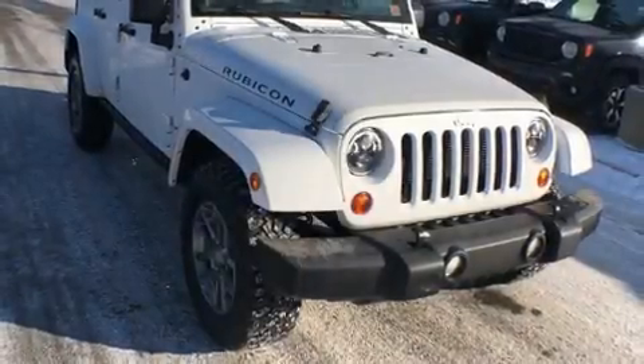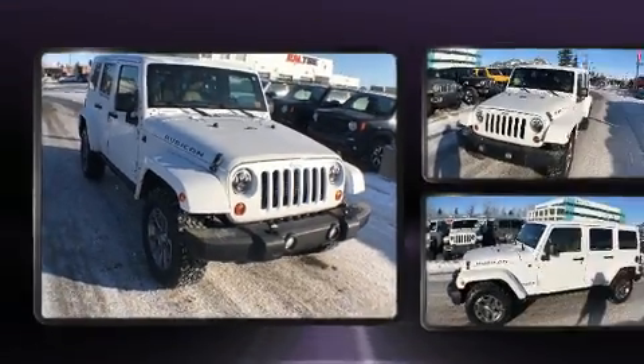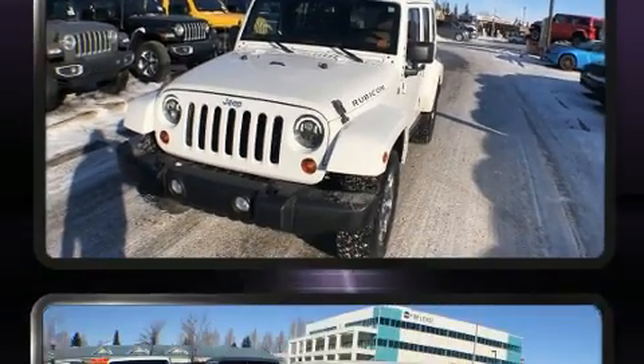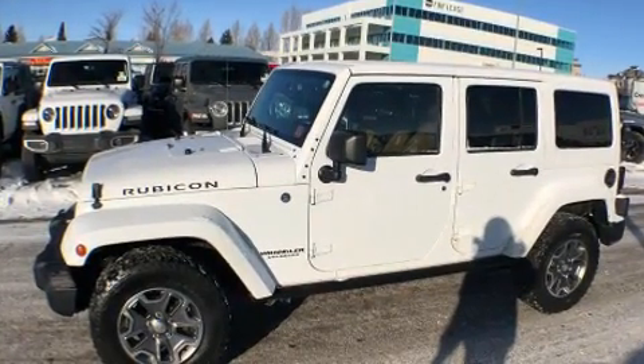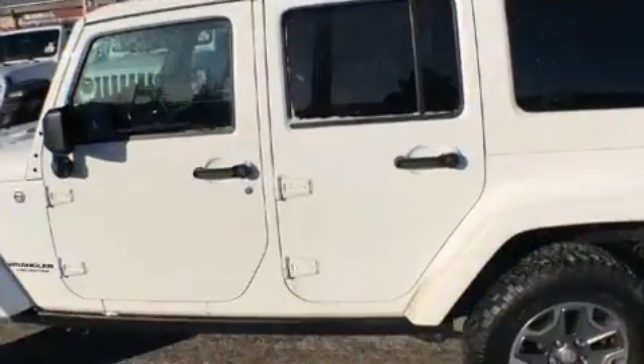Treat yourself to a test drive in the 2013 Jeep Wrangler Unlimited. A 3.6-liter V6 engine pairs with a sophisticated five-speed automatic transmission, and for added security, Dynamic Stability Control supplements the drivetrain. Four-wheel drive allows you to go places you've only imagined.